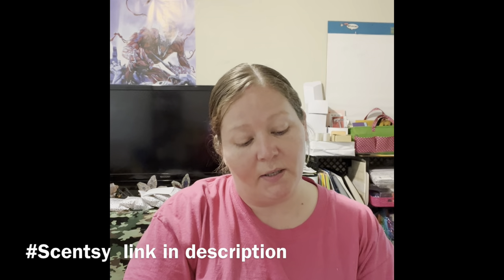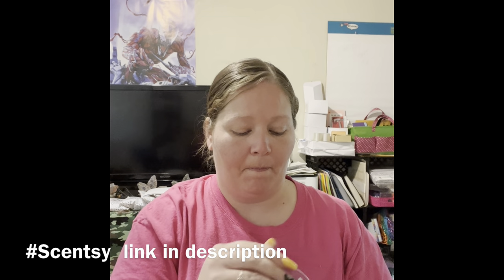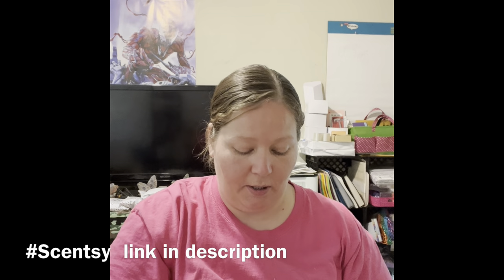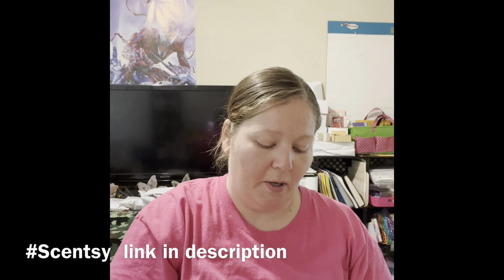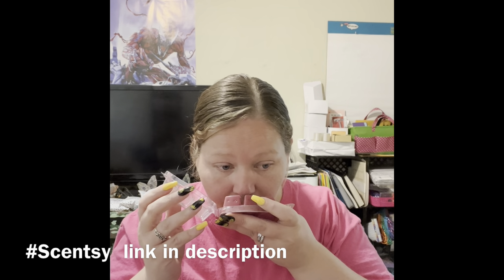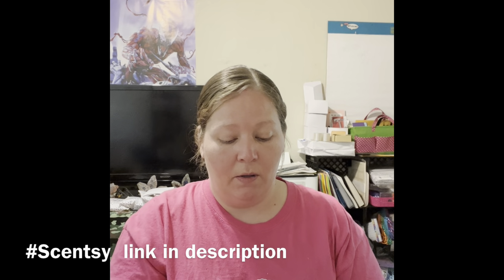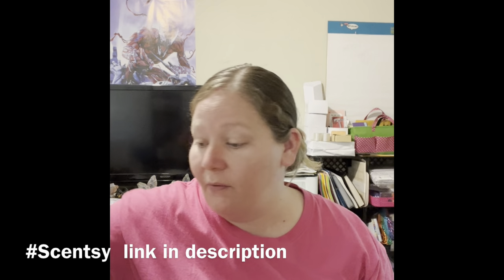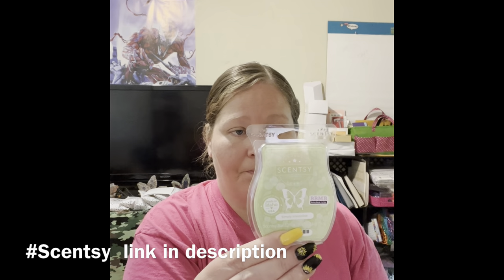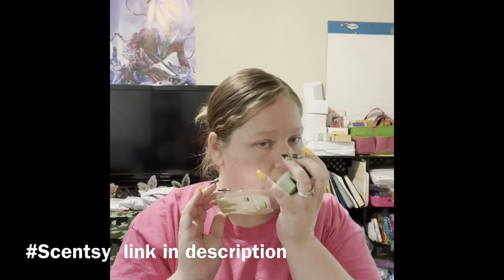This one is Love You Very Much — it smells really good. I want to smell these on the bottom because sometimes they smell different or stronger. I really like that one. Then we have Simply Irresistible — ooh, I love that! That smells really good.